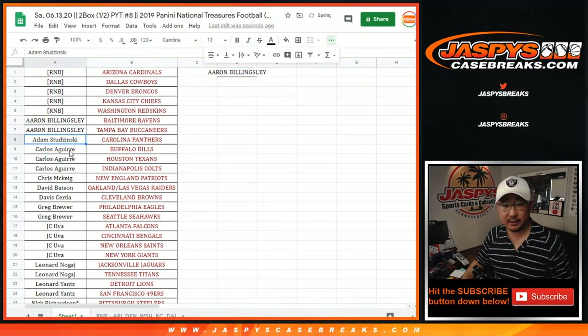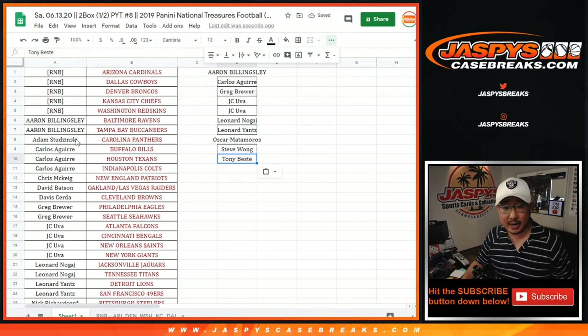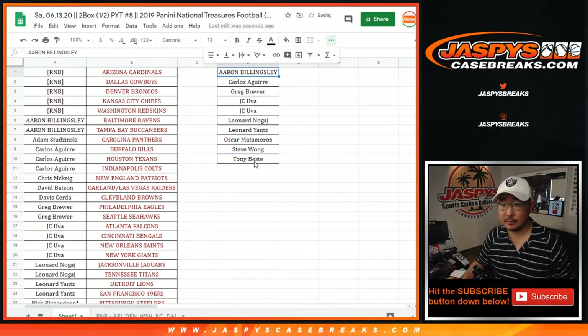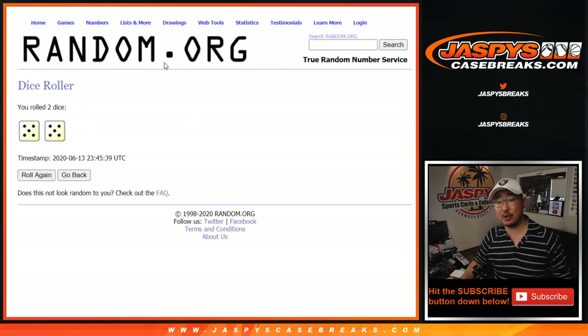Aaron got two — that's one entry. Carlos got three, only two count, but that's still an entry. Greg got two — one entry. JC got four — that's two entries. Leonard got one. Leonard N got two — that's one entry. Leonard Y got two — one entry. Oscar got two — one entry. Steve got two — one entry. Tony got two — one entry. So 10 on that list. Top two after 10 get $100 each.